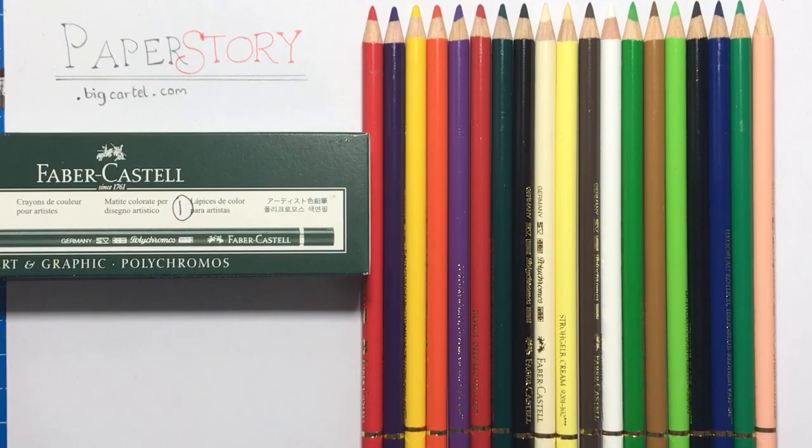I heard from one of the colouring groups that you could get Polychromos pencils in open stock from Hobbycraft, which is a crafting shop probably only in the UK. It's a shop where you can get all sorts of different crafting materials. They're selling Polychromos pencils for £1.80 per pencil, open stock, so you can go straight into the shop and pick them up individually - whichever ones you need without having to buy a whole new set.